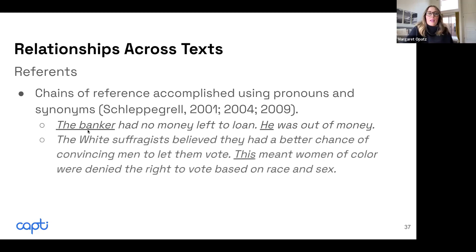References get more complex. With demonstrative pronouns like 'this,' when reading a first sentence about white suffragists and then encountering 'this,' that's a very challenging reference — because students have to recognize that the entire previous sentence is wrapped up in that one word.